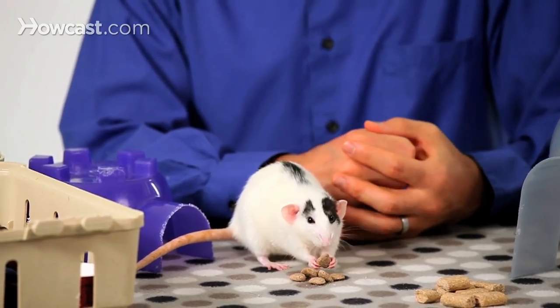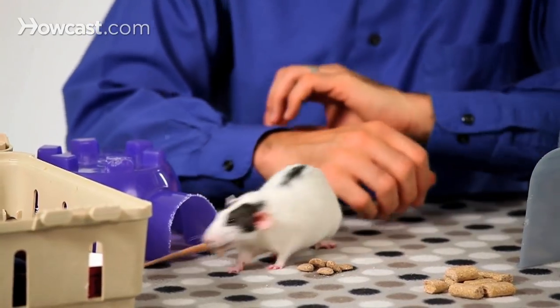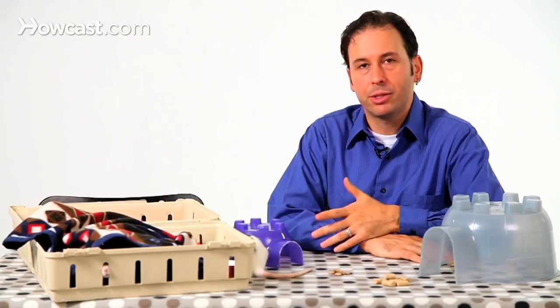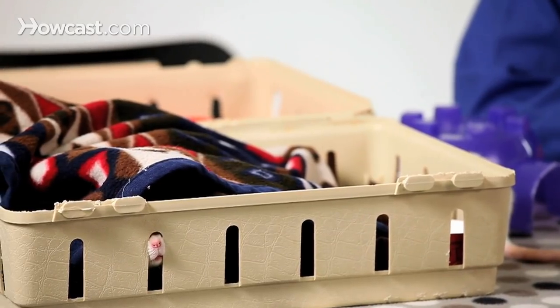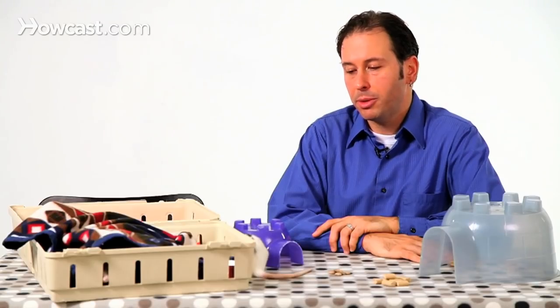Most people choose to adopt a rat that's younger, that way they can socialize it, handle it more, and raise it in the way that they want — having it used to their home life and their environment. So overall when choosing a rat, look for a healthy animal and decide if you need a specific type or variety, although most people don't.